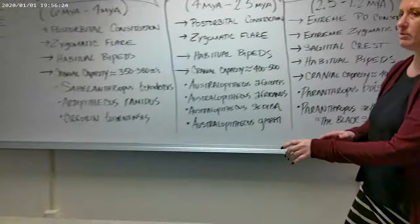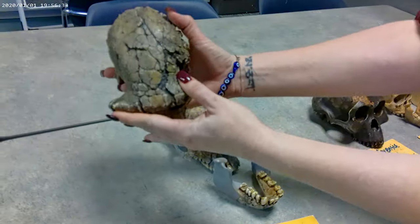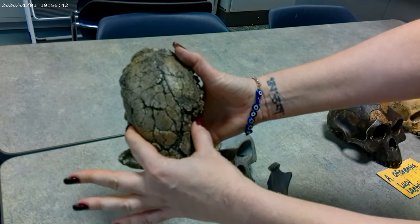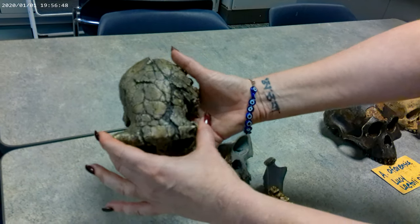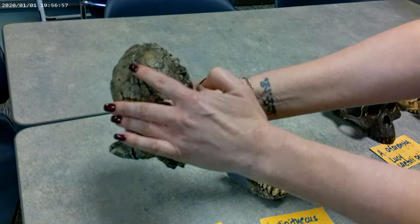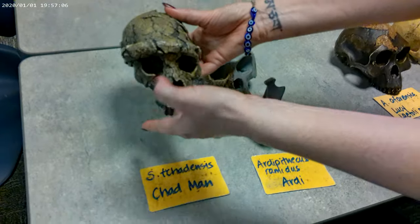Now we're going to head over to the skulls. This first one is Sahelanthropus tchadensis, known as Chadman. When you turn the skull over to look at the superior view, you can see there's a fairly extreme degree of post-orbital constriction, meaning that the cranial capacity is relatively small. The supraorbital ridge, or brow ridge, is fairly prominent in Sahelanthropus. We don't have the zygomatic bones. There may have possibly been a sagittal crest as well. This one has a cranial capacity of about 350 to 380 cc, so it's still relatively small.